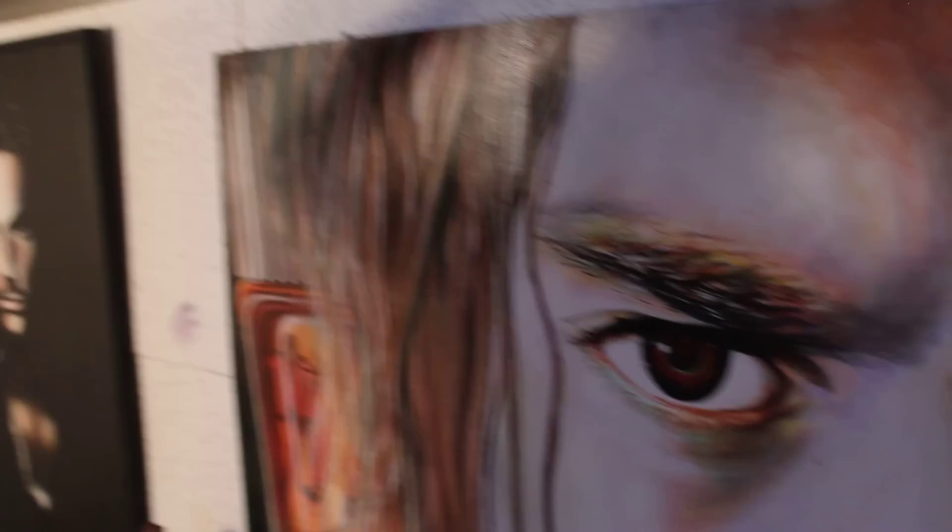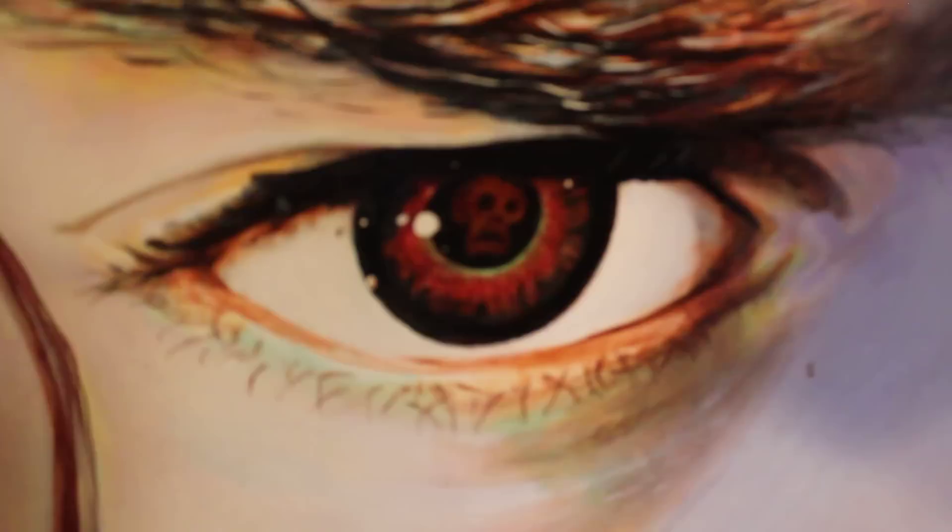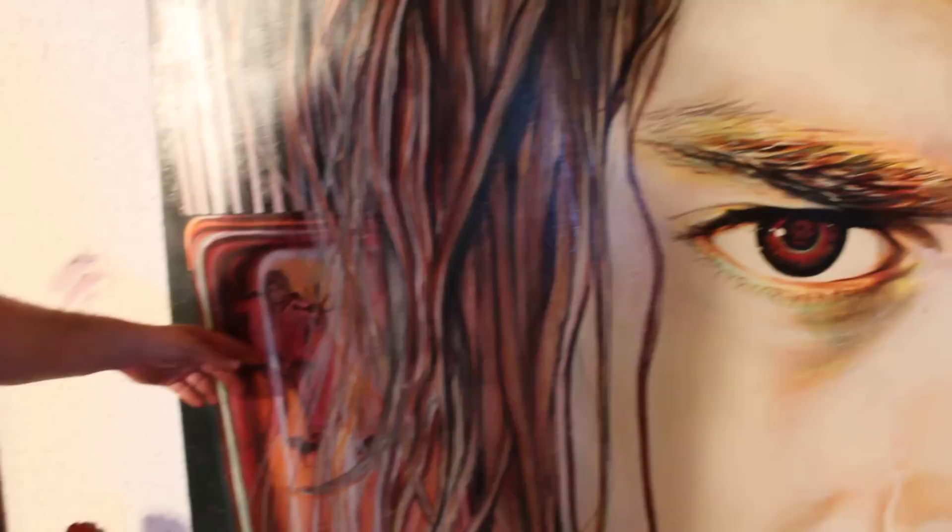And we have our grunge legend, Mr. Kurt Cobain himself. 4x4 feet as well. This is all acrylic and a hand brush — no airbrush, no Conte crayon. You can see there's actually a skull in the eye there. And then unfortunately, as we all know, he was addicted to heroin. That's actually him inside a heroin bottle with his hands on the inside of the glass.